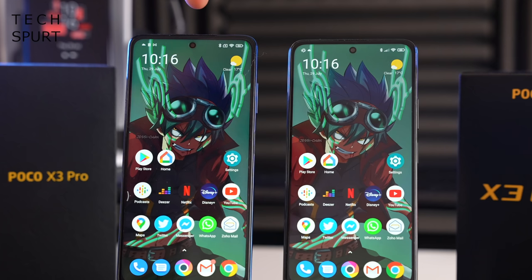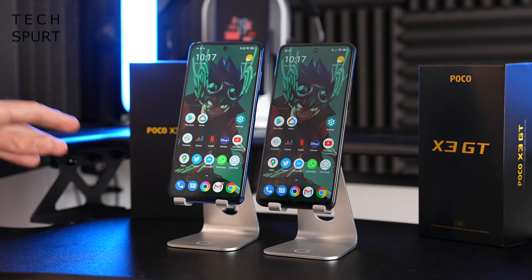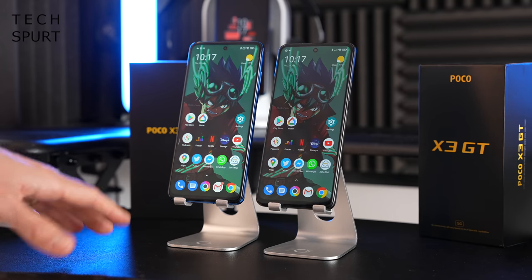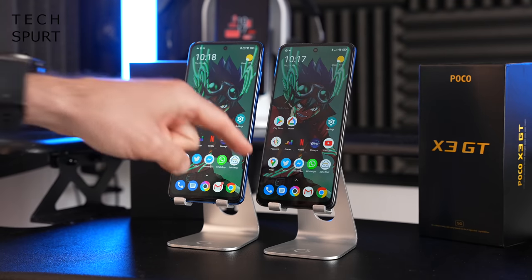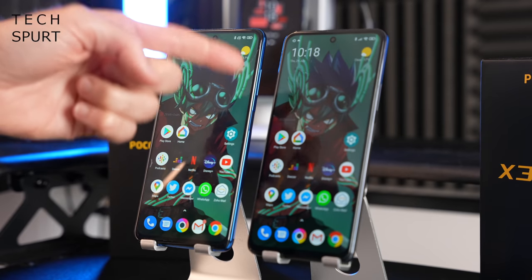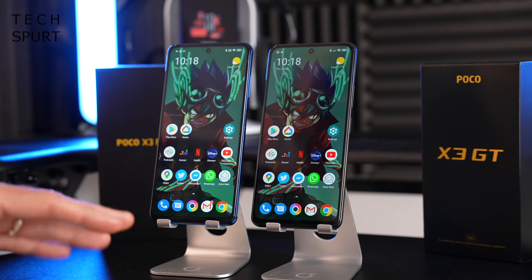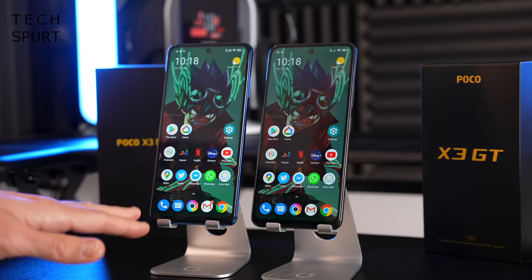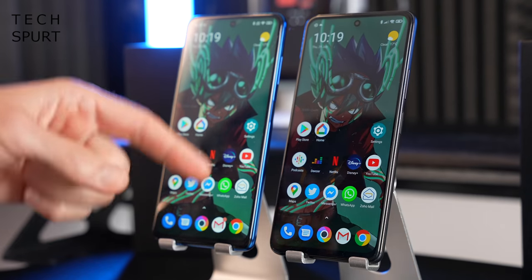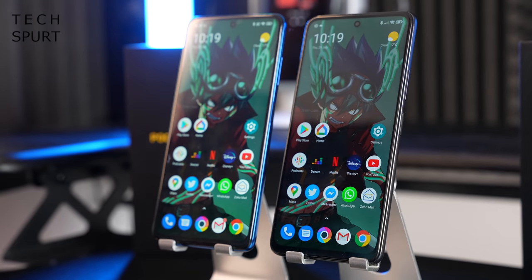There does seem to be a slightly smaller cutout for the selfie camera on the POCO X3 Pro versus the GT, though we're talking mere margins. There is one invisible difference between the two: you've got Gorilla Glass 6 on the POCO X3 Pro screen, which actually gets upgraded to Gorilla Glass Victus on the POCO X3 GT. That means the GT should be more resistant to drops, but Gorilla Glass Victus does tend to scratch more easily, so it's a shame there's no pre-installed screen protector on the GT while the Pro has one.